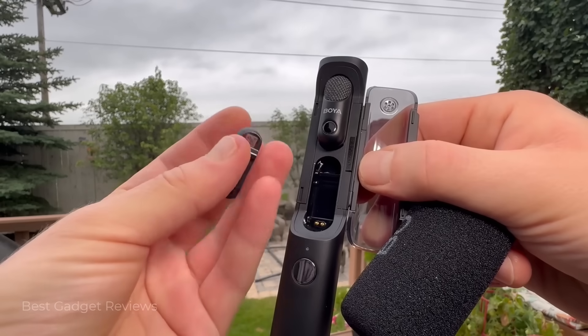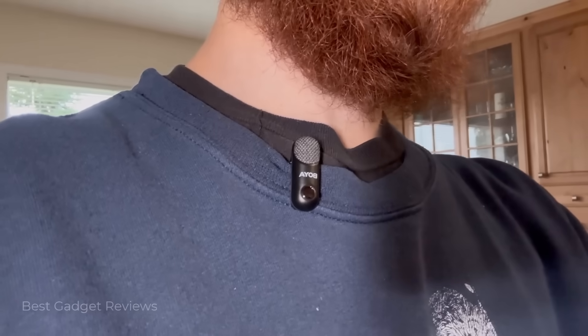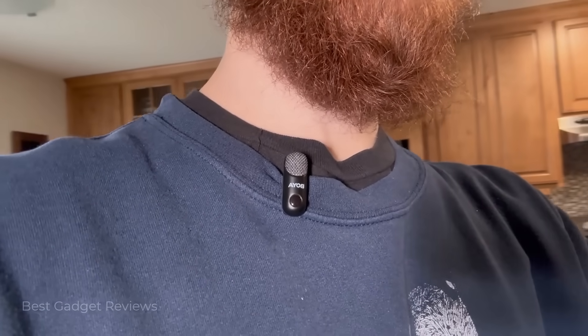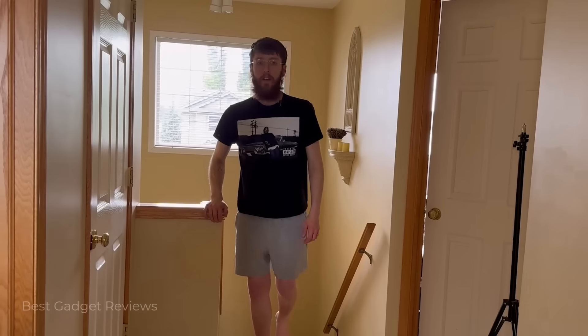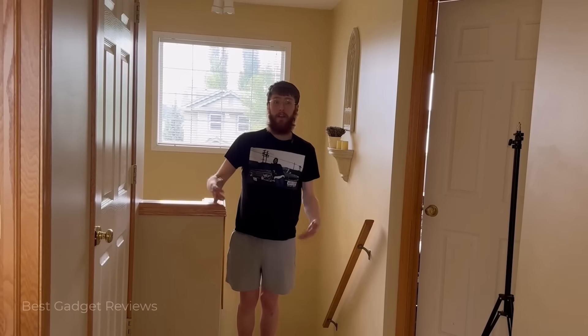The Boya Magic isn't just compact — it's modular for different scenarios. Since each mic weighs only seven grams, you can use them as a clip-on mic with its magnetic clip and capture audio from afar. This is what the lavalier mic sounds like from afar — sounds really good, really high quality.